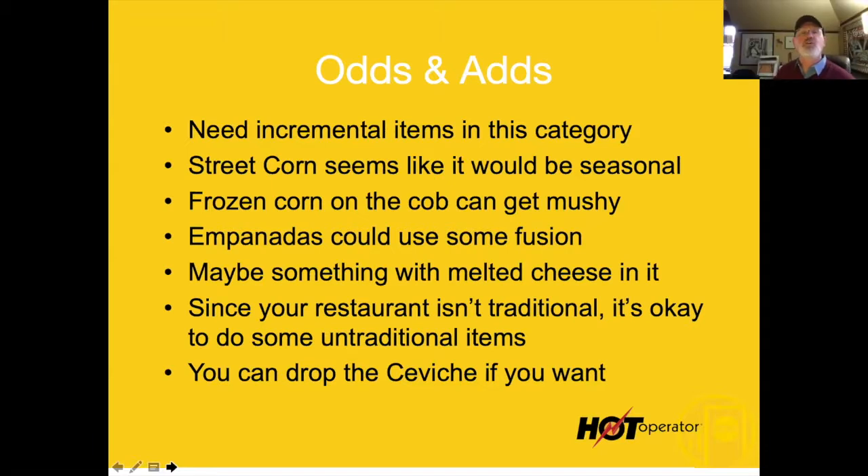Anything incremental in the restaurant I can add is a really good idea. They do this street corn thing — it seems like it would be seasonal to me. Frozen corn on the cob can get a little mushy, and the street corn doesn't sell very well.